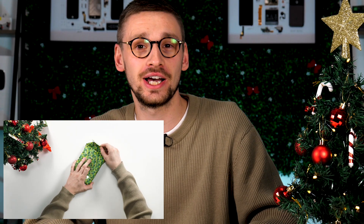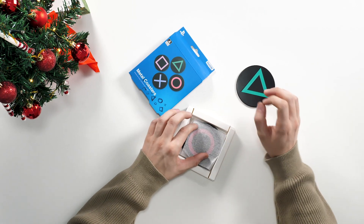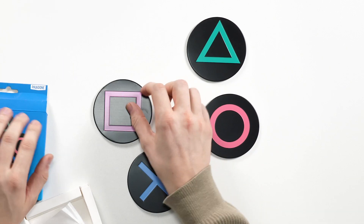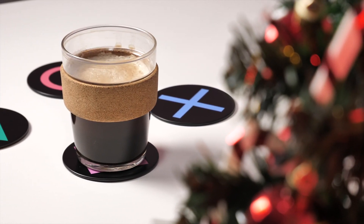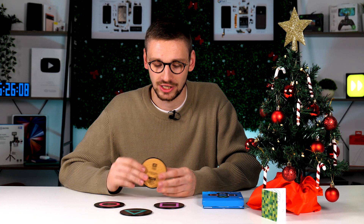The first gift we have is for the gamers out there. These PlayStation drinks coasters are a great gift in my opinion. Each of them are PlayStation button icons, so you've got the triangle, circle, X and square. They're made from metal so they won't stain or absorb liquid, and have a lovely cork bottom so they won't damage any surface you put them on. I think these would make the perfect game room accessory and a nice addition to anyone that loves to game.